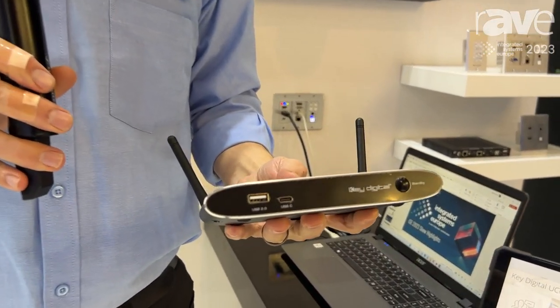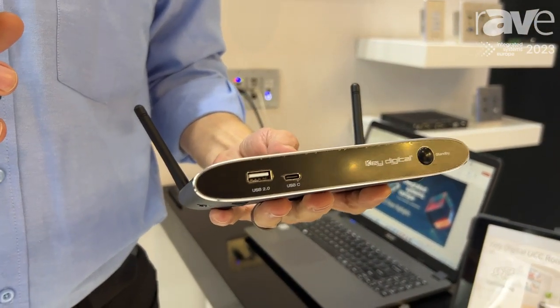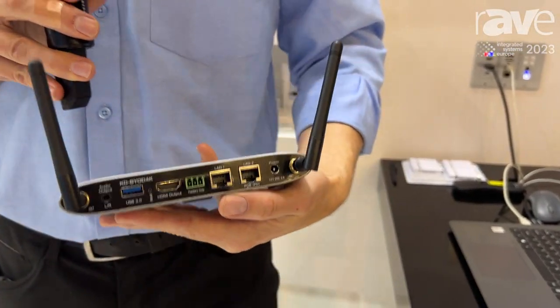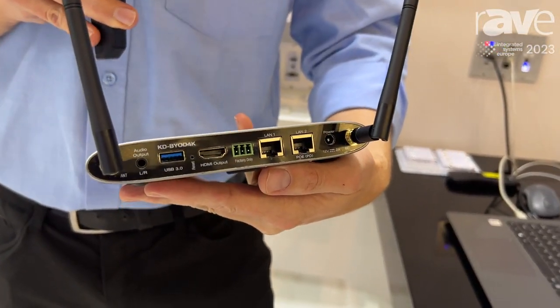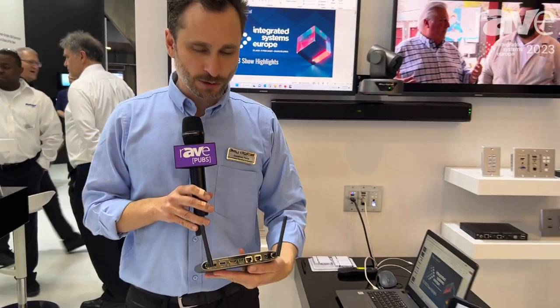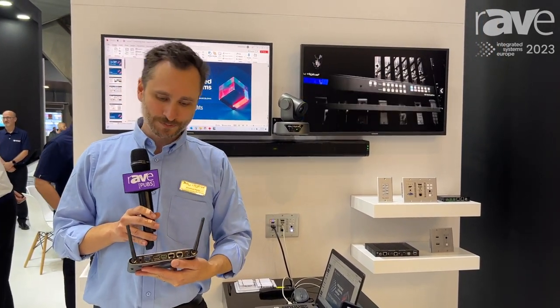Here we see the product — nice and small form factor. It has two antennas because it can operate as its own wireless access point. So people can come into the room and they can see the Wi-Fi network on the screen, the instructions, and they're able to connect to that device and cast immediately.